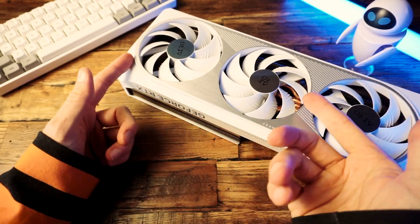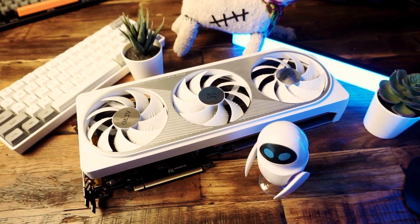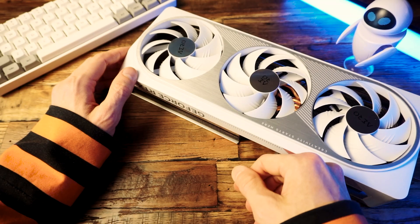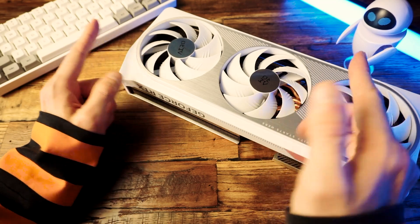This is the 4070 Ti. It's big, it's powerful, it's expensive, and it's white. Those are its four most prominent characteristics. It also plays games pretty good, so I guess we should talk about that.